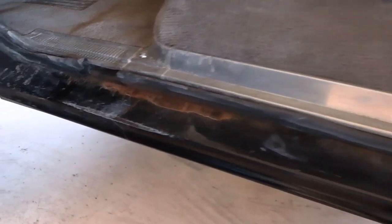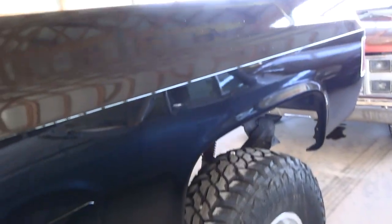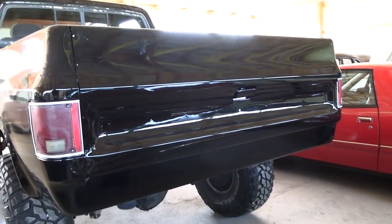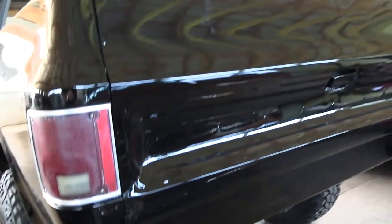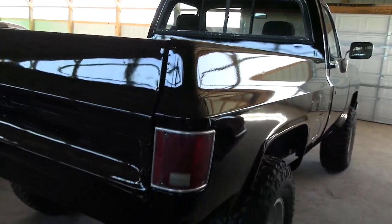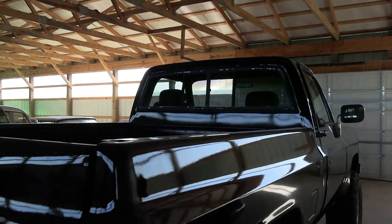It's a pretty solid truck. If you look at the rockers, they're in good shape, and the cab corners look good. Obviously it's been repainted, so they've gone through and done the body work. There's no rear bumper — just a roll pan there. The bed's not all bashed up or anything. It does have a sliding rear window.